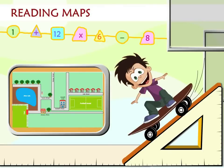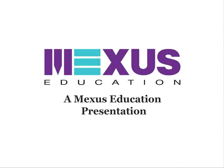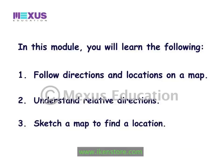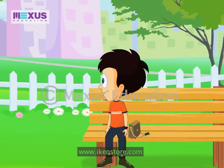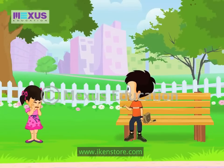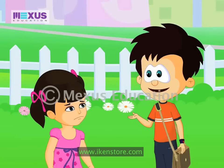Thank you for joining us. Oh, poor girl, she looks so sad. Looks like she needs help. Hey, what's the matter?